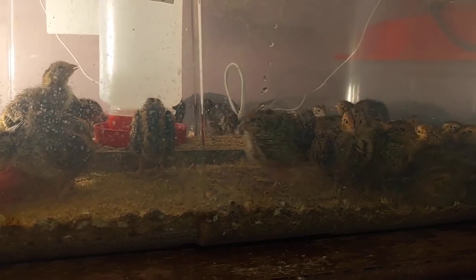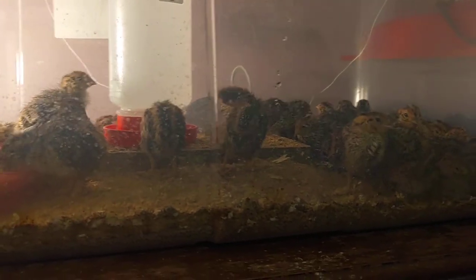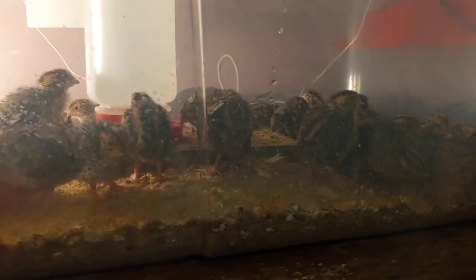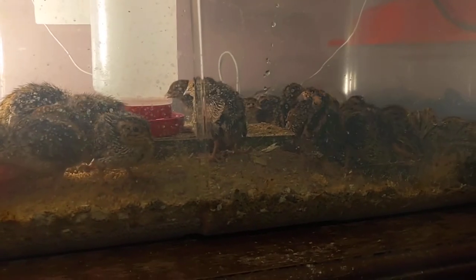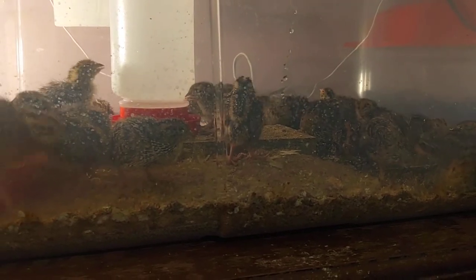What is the price of quail eggs and why do people like to eat them? If you buy them online they're usually going for about 50 cents an egg. Quail eggs are high in nutrition with a lot of amino acids and things like that.